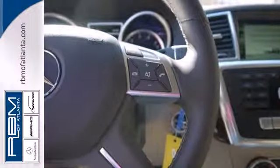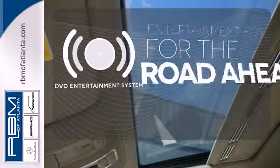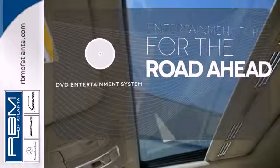You'll know comfort with included climate control, power moonroof, and heated seats. Bring your favorite video along for the ride with the DVD entertainment system.